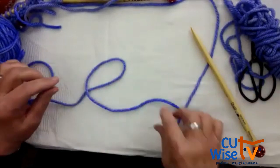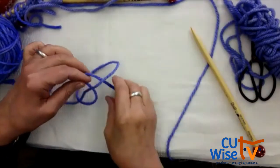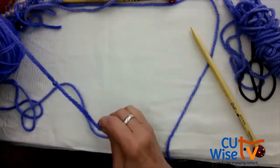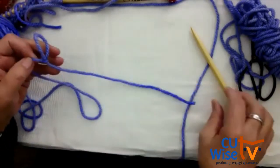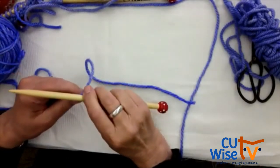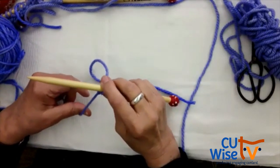This is the circle — the yarn which was on top goes underneath. You grab it with your finger, then you pull on both strings, and that's how you get your slipknot. Then you pick it up and put it on one needle, because now you need to do the cast on.